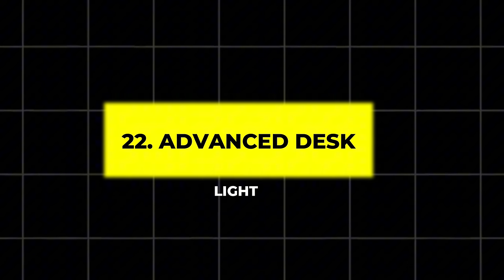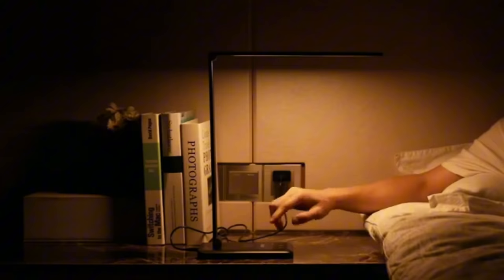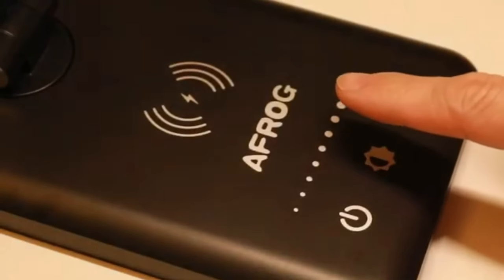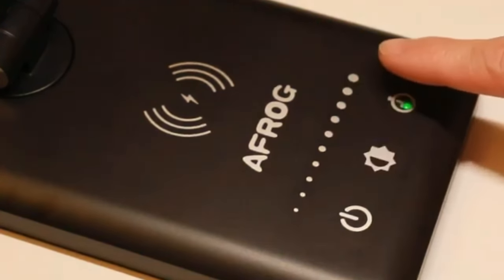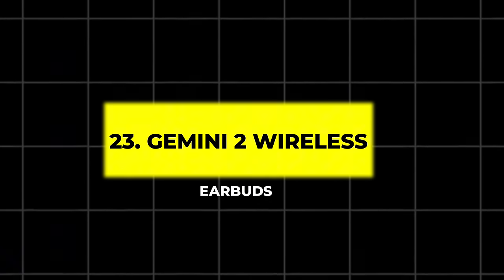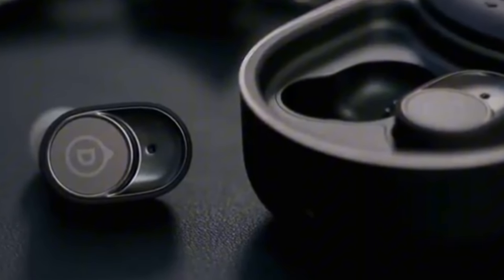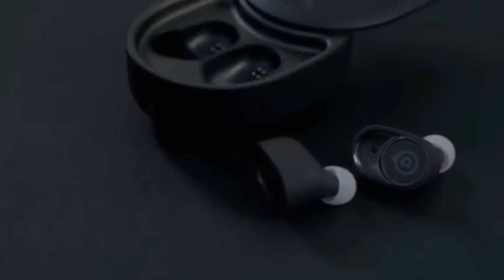22. Advanced Desk Light. This smart desk light adapts to your needs with multiple lighting formats. Controlled via an app, it adjusts brightness and color temperature to mimic daylight, helping reduce eye strain throughout the day. 23. Gemini 2 Wireless Earbuds. These cutting-edge earbuds offer adaptive noise cancellation and rich, clear sound with deep bass. With up to 22 hours of battery life and all-day comfort, they are a must-have for audiophiles.